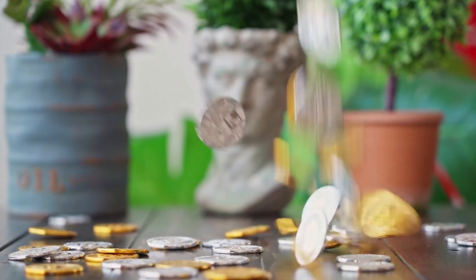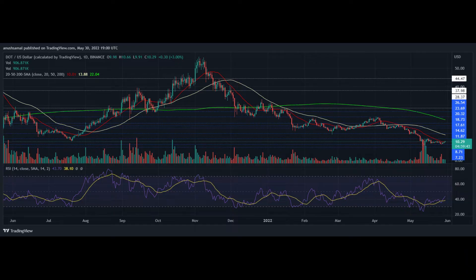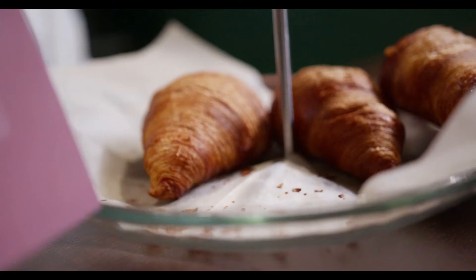At priceprediction.net, we predict future Polkadot price forecasts by applying deep artificial intelligence-assisted technical analysis on the past price data of Polkadot. We collect maximum historical data for the DOT coin, which includes multiple parameters like past price, Polkadot market cap, Polkadot volume, and a few more. If you are looking to invest in digital cryptocurrencies and want good returns on your investments, read on.